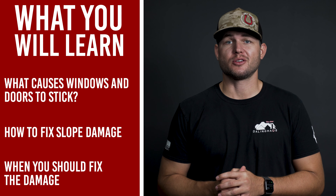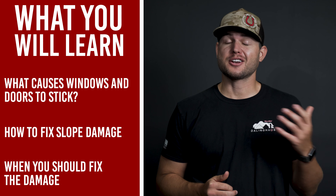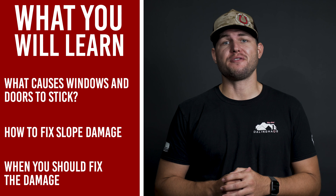In this video, you will learn what causes windows and doors to stick or not function, how to spot those problems, and at what point you should get them fixed.